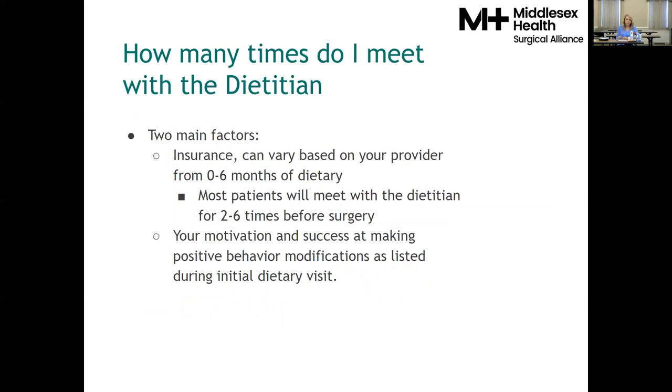We'll also help you determine how many visits with the dietitian you need to attend, which depends on two main factors. The first is your insurance — it will determine how many dietitian visits are required to cover the surgery. The second is you: we assess your motivation and success with positive behavior modifications. We'll help you set goals that make surgery a safe and appropriate option. If you're still struggling after some time, we'll discuss your challenges and set new goals. Our main goal is to assess your readiness and make surgery safe for you.